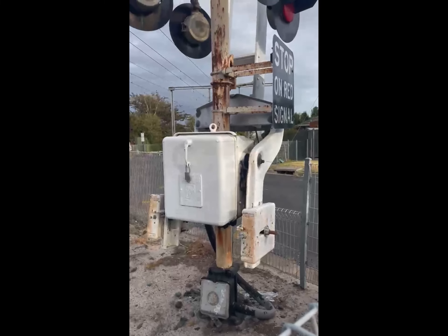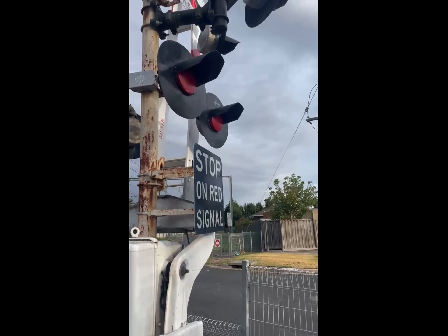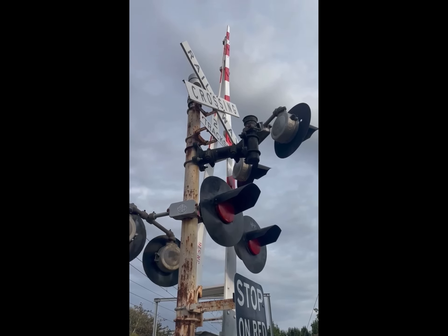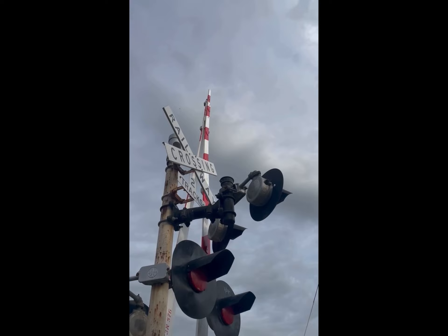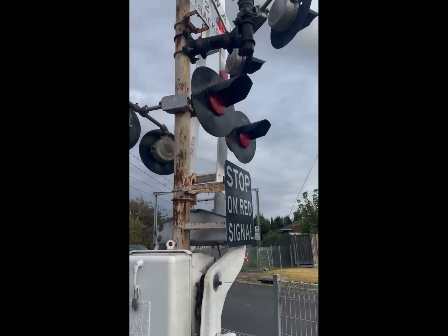For this signal over here we've got a Westinghouse base, Western Railroad Supply gate mechanism, black with white writing 'stop on red' signal sign, six Westinghouse LEDs on two Westinghouse cross arms, two track sign, crossbuck, general signal, seatbelt wishbone gate, and three Art Craft gate lights. Now let's get the last activation.